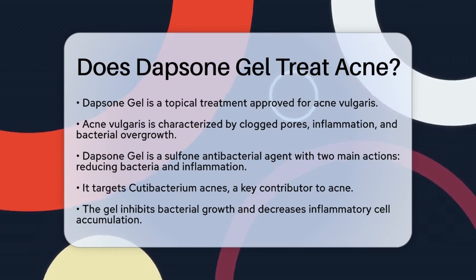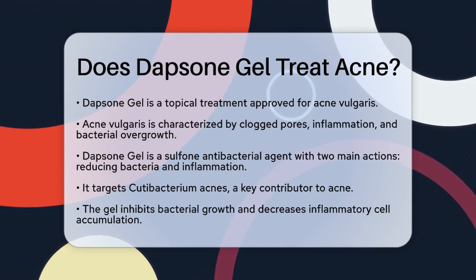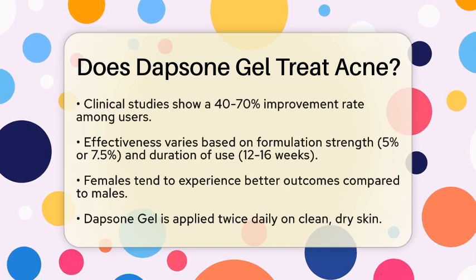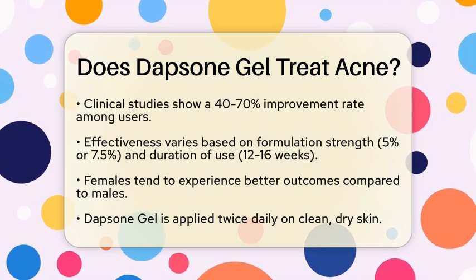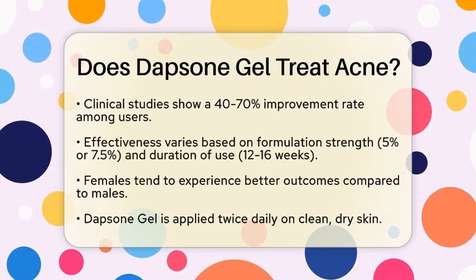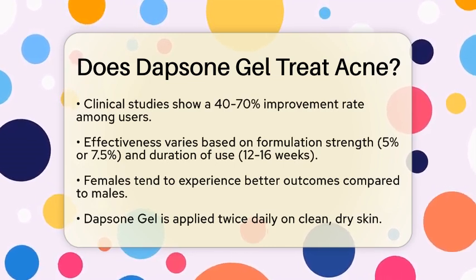When you apply Dapsone Gel, it inhibits the proliferation of bacteria and decreases the accumulation of inflammatory cells. This means it can help prevent new acne lesions from forming and reduce redness and swelling in existing ones. Clinical studies show that Dapsone Gel can effectively reduce both inflammatory lesions, like papules and pustules, and non-inflammatory lesions, known as comedones.